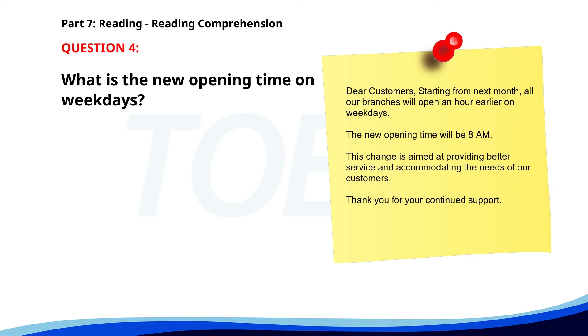Number 4. 'Dear Customers, Starting from next month, all our branches will open an hour earlier on weekdays. The new opening time will be 8 a.m. This change is aimed at providing better service and accommodating the needs of our customers. Thank you for your continued support.' What is the new opening time on weekdays? A. 7 a.m. B. 9 a.m. C. 8 a.m. The correct answer is C. 8 a.m.